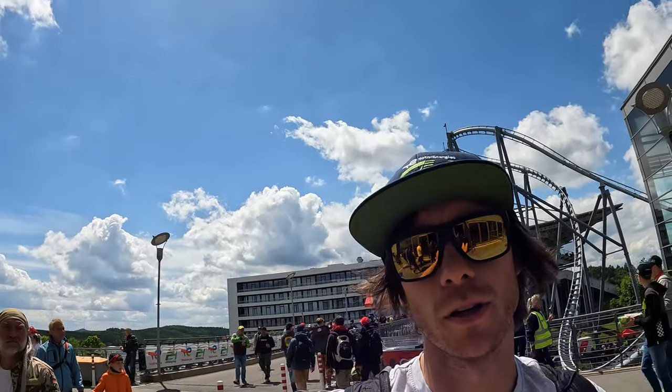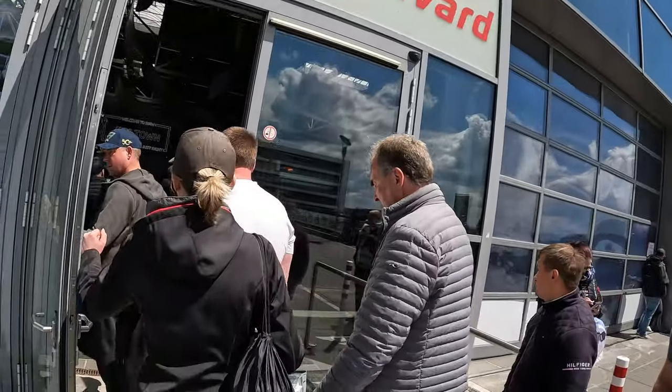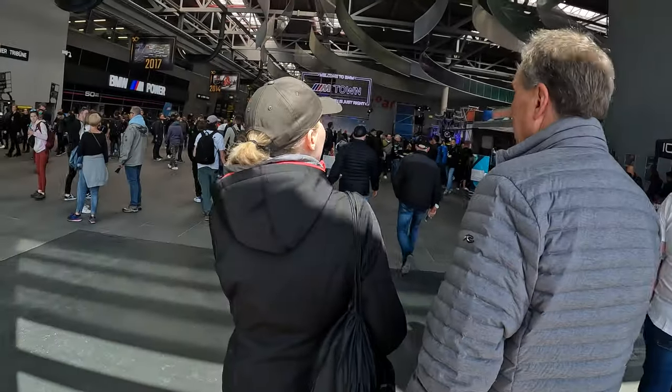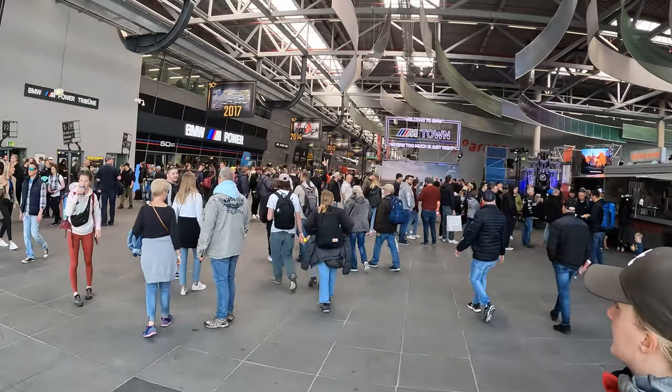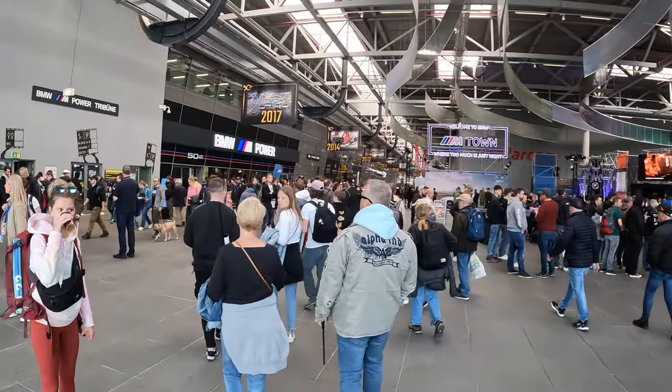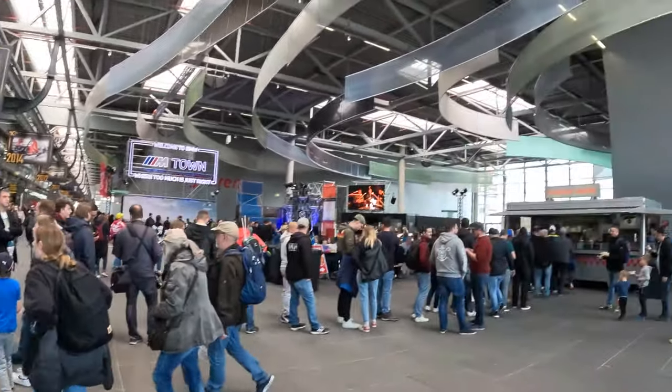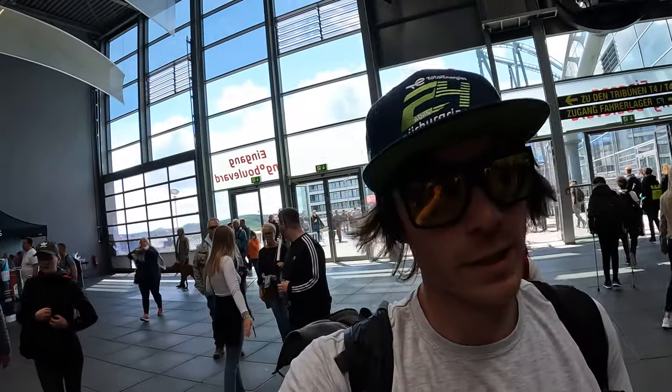Alright guys, we are entering the boulevard, which is an indoor square. It looks like this right here. It's pretty busy because it's of course the race day. And I'm gonna do everything on one take.